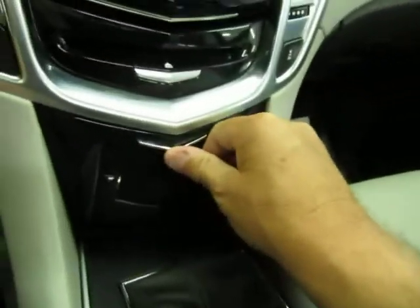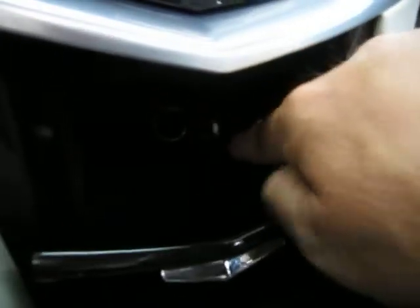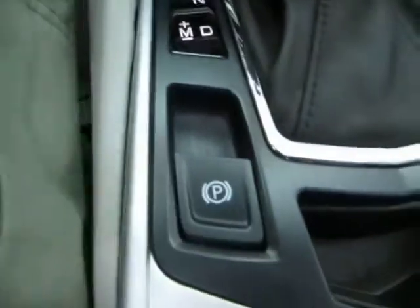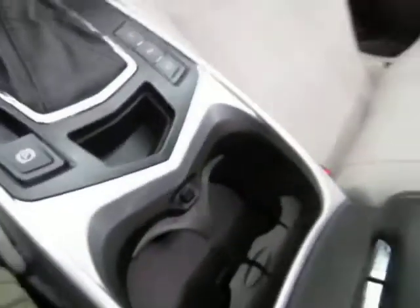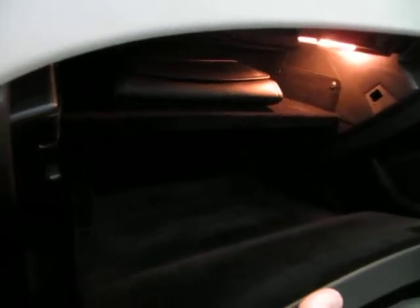Over here you have storage and a cigarette lighter adapter for your chargers. You have an emergency brake — pull up to engage, step on the brake and push down to disengage. Cup holders in the center, and the center console has two-tier storage — top tier for smaller items, bottom tier deeper with two USB ports, an auxiliary port, a flash card drive, and a cigarette lighter adapter. Your main glove box has the owner's manual with all the booklets for the vehicle's operation.